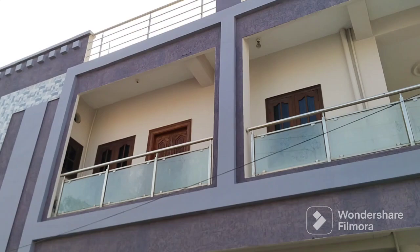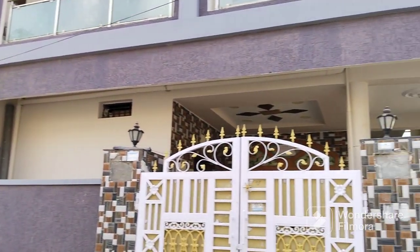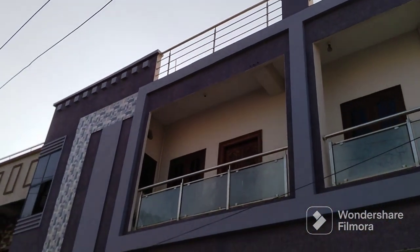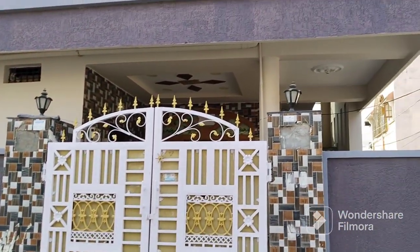We have access via two roads. The property is available and we will accept negotiation. For inquiries, call or WhatsApp me. Please subscribe to my channel and click the bell icon. Thanks for watching TNS Properties, thank you so much.